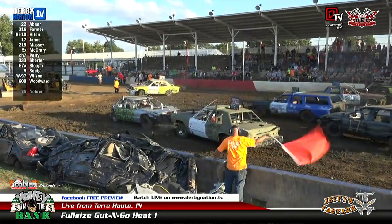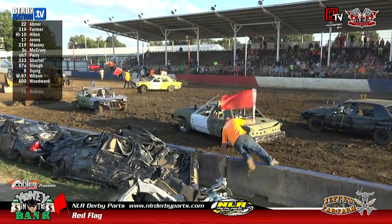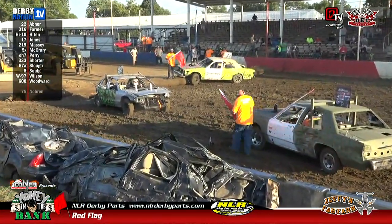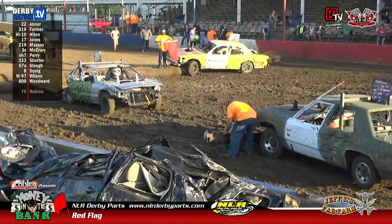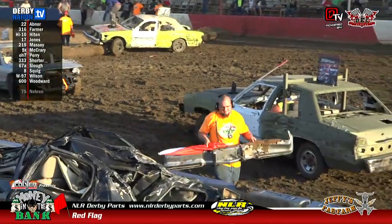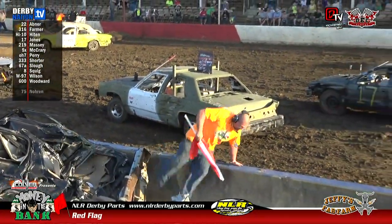Good action here, and a red flag — we're going to hold those up. NLRderbyparts.com red flag on the track. We're looking a little closer at that yellow car. 97A maybe, 67A? Is it the W97, Billy? Can you tell?